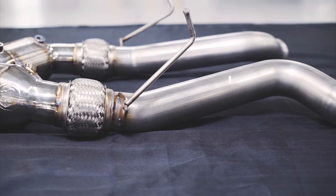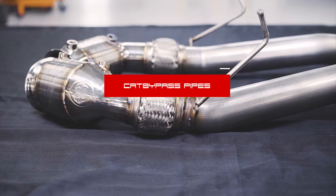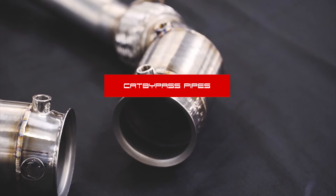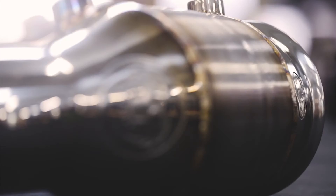For the true diehard performance enthusiasts, FabSpeed's McLaren CAT bypass pipes offer better performance potential and a raw exhaust note. However, these non-catted pipes are a straight-through pipe for race and off-road purposes only.